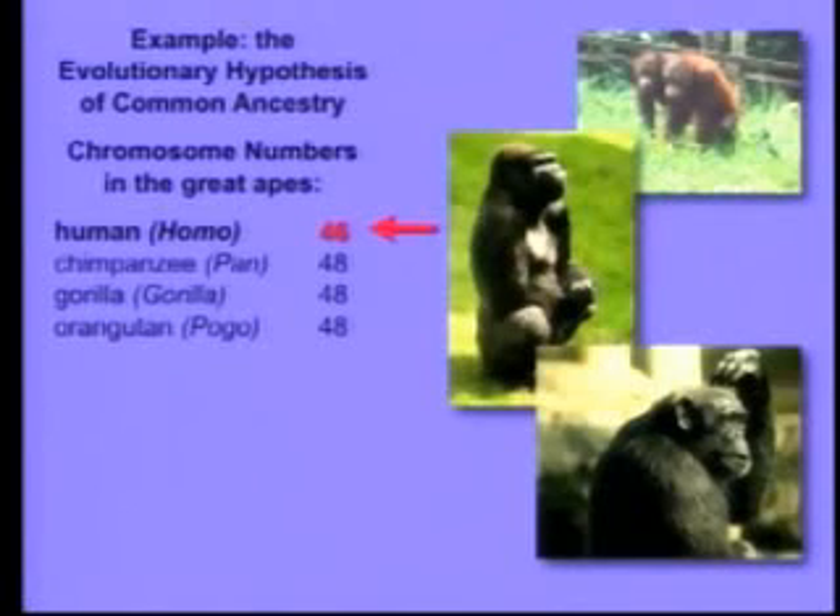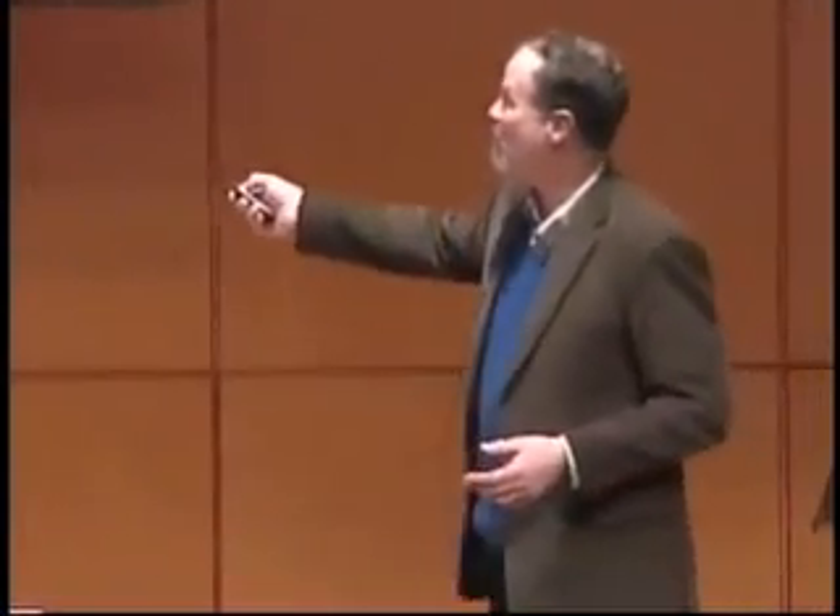That's very interesting. What does that actually mean? Well, the 46 chromosomes that we have — you've got 23 from mom and 23 from dad, so it's actually 23 pairs. These guys have 24 from each parent, so they have 24 pairs. So everybody in this room is missing a pair of chromosomes. Where did it go? Could it have gotten lost in our lineage? No. If a whole primate chromosome was lost, that would be lethal.